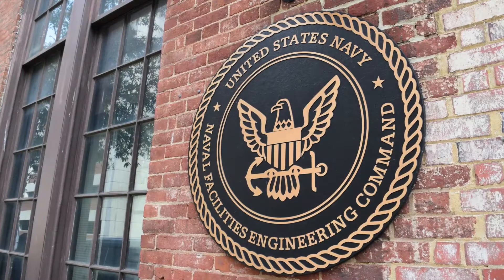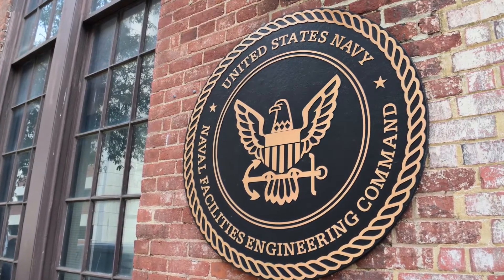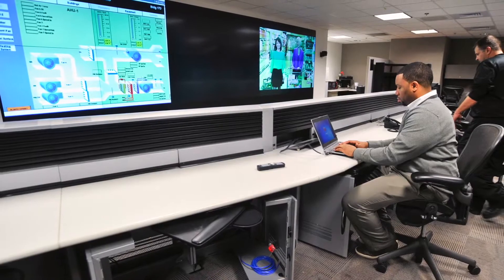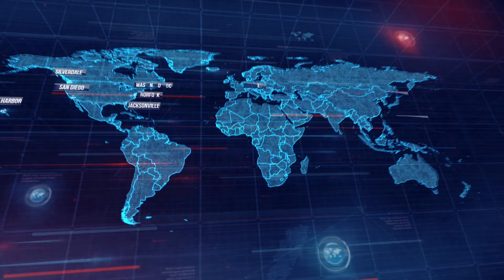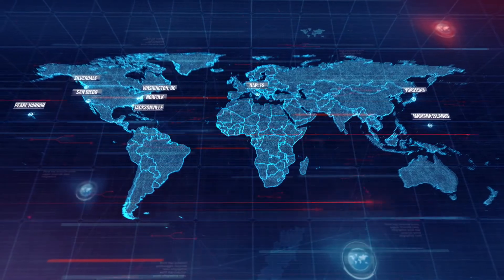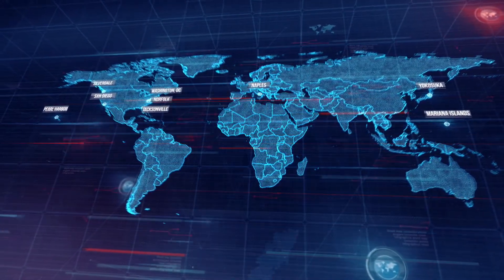Naval Facilities Engineering Command continues to be a critical contributor to enabling overwhelming naval lethality through maximizing shore readiness. That's why NAVFAC invested in the Navy Smart Grid — an innovative system providing real-time data from building and utility management meters across the globe. With Smart Grid, we can reduce disruptive outages and respond faster to meet the energy needs of our warfighters.